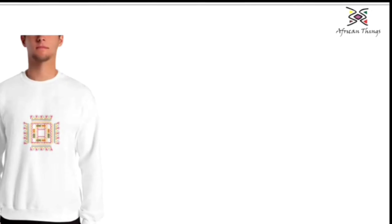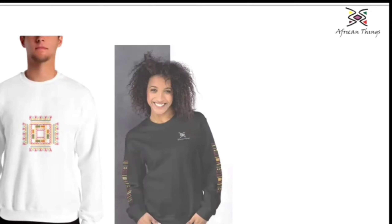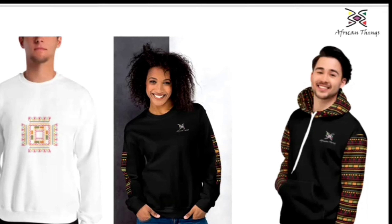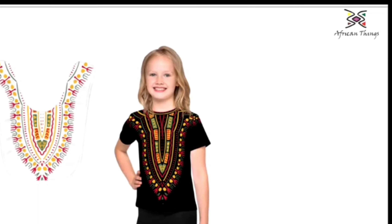One thing I love about this design is that you wouldn't necessarily know it originates from dashiki until somebody points it out to you. These different designs are now available on our Etsy shop.